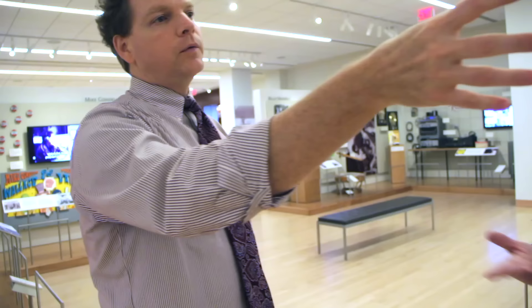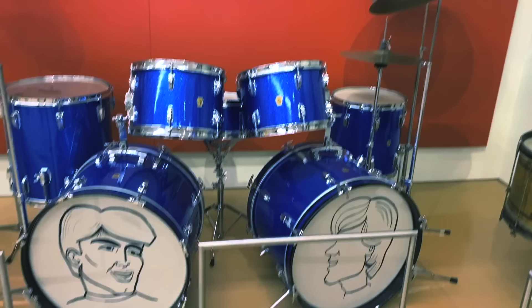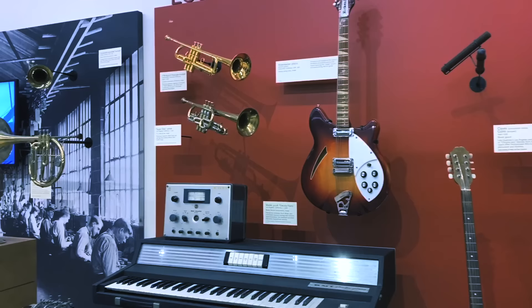If you know the Wrecking Crew — the LA session musicians — Hal Blaine's drum kit, Tommy Tedesco's guitar — those are instruments that have been heard by virtually everyone on the planet.